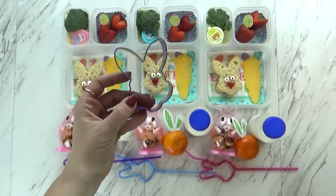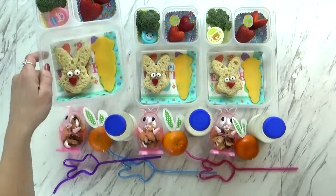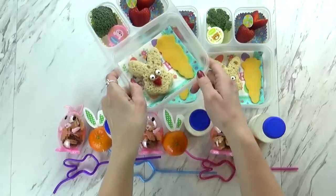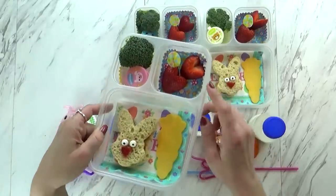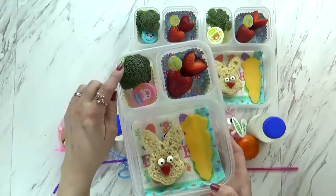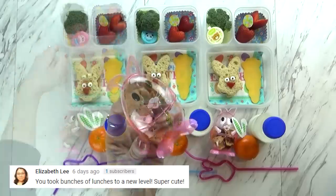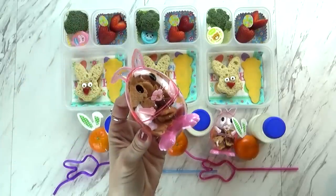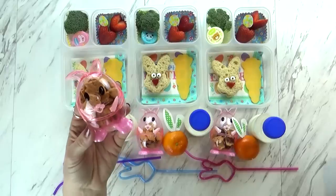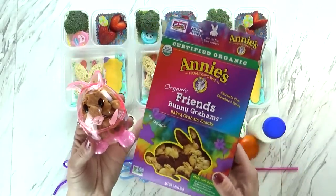I found this cookie cutter on Amazon — it came in a set of really cute spring and Easter cookie cutters. To go along with this, I also gave the kids a carrot-shaped piece of cheddar cheese, which is perfect because it's orange. And then in the back corner I gave them some strawberries with a cute little egg pick. In another corner we have some broccoli with a little container of ranch.